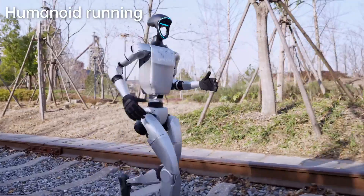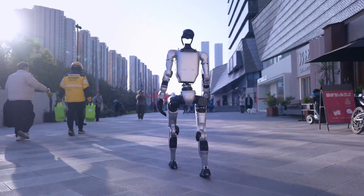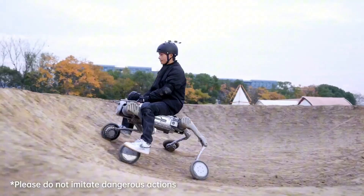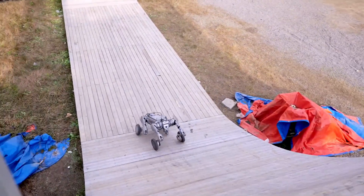The smoothness, agility, and practicality of Unitree's robots set a benchmark that other companies have yet to reach. At this point, it feels like Unitree is taking the lead in robotics, outpacing Boston Dynamics and other competitors.